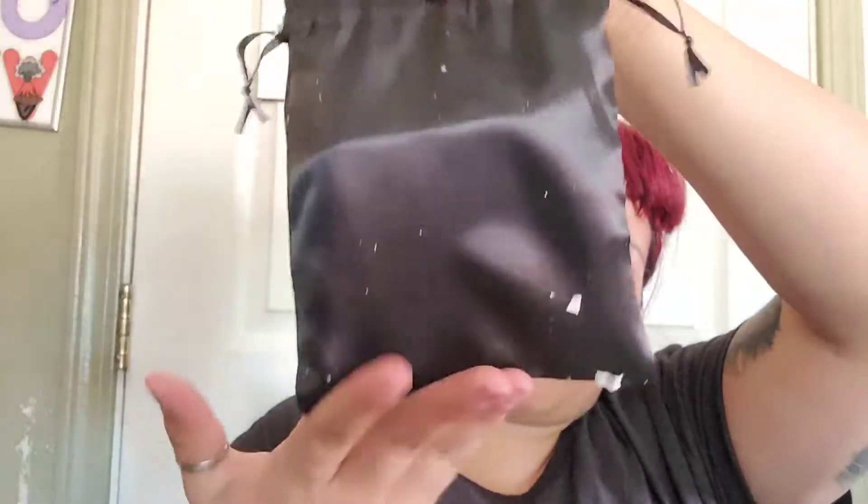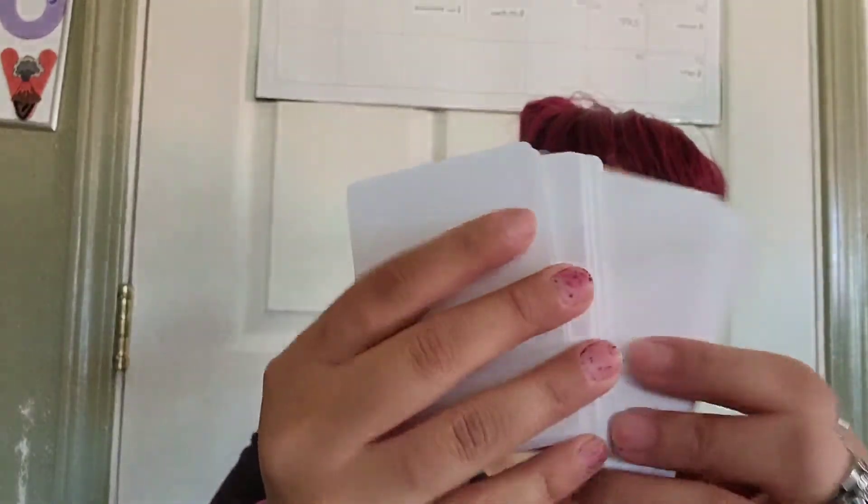First we have this little black baggie. I just opened it. We have blank cards. They feel nice — they're just blank cards, a little shiny. They have a shinier side than the other.